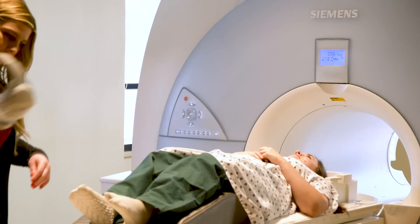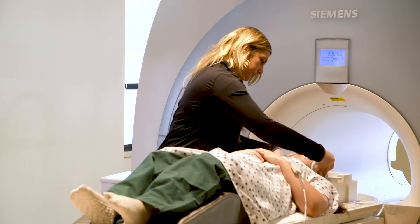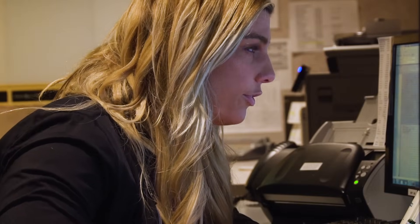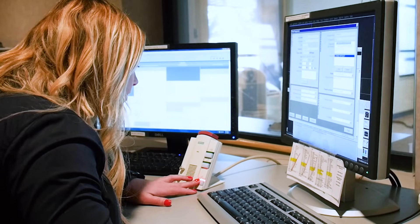MRI machines typically sound like a loud jackhammer — lots of loud knocking noises. To protect your hearing, we give you earplugs and/or headphones. The headphones will cancel out the noise of the machine. These headphones also allow the MRI technologist to let you know how long each scan will run. If you ever have any questions in between the scans, they're able to hear you through those headphones.